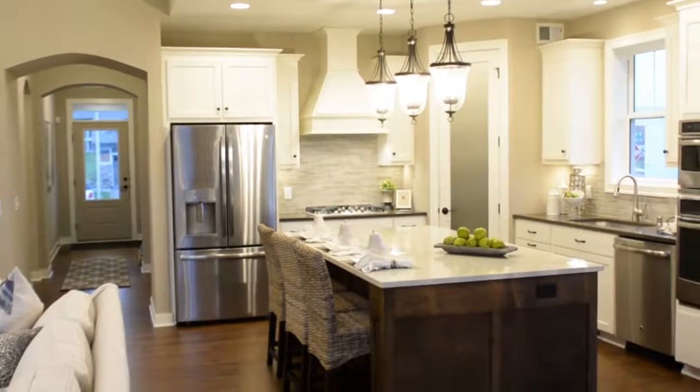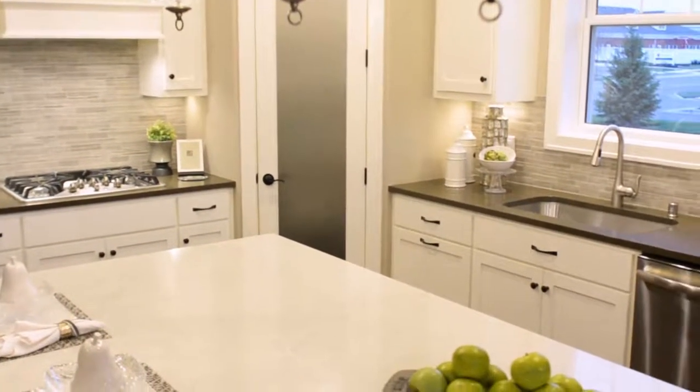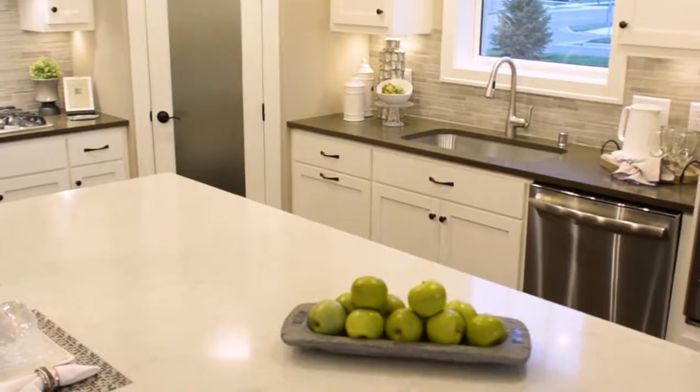Another standout feature of this home is the gourmet kitchen with an oversized center island, walk-in pantry, custom cabinetry, gas cooktop, and wall ovens.